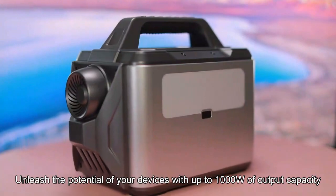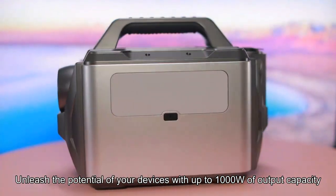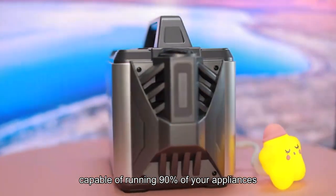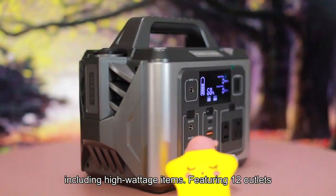Unleash the potential of your devices with up to 1000W of output capacity, capable of running 90% of your appliances, including high-wattage items.